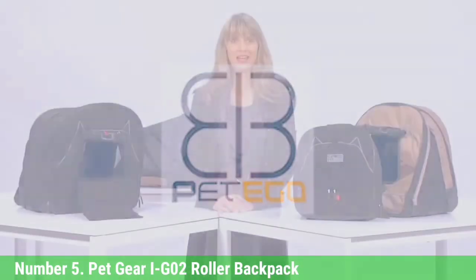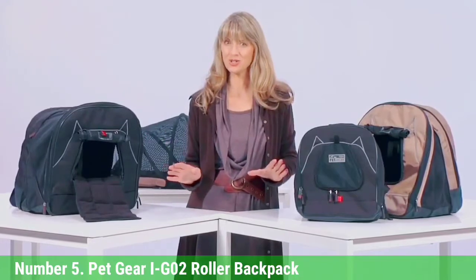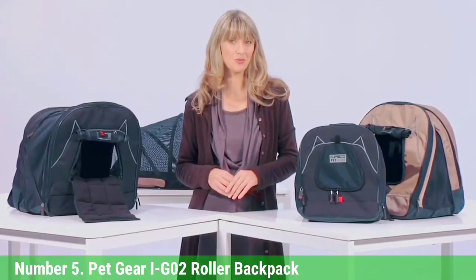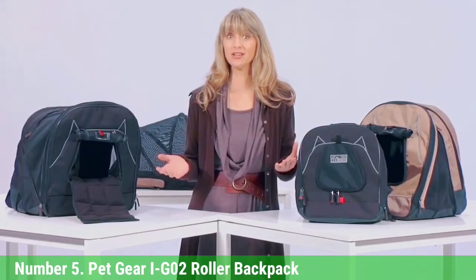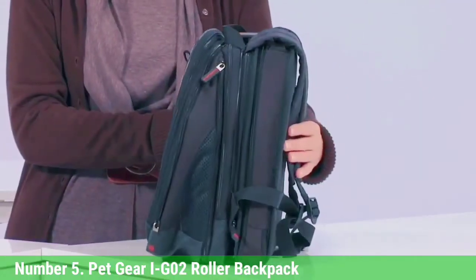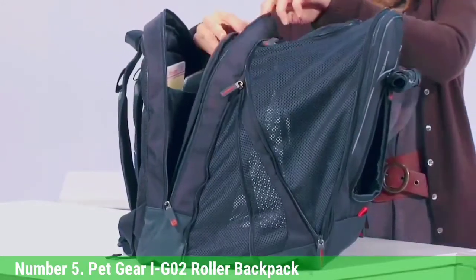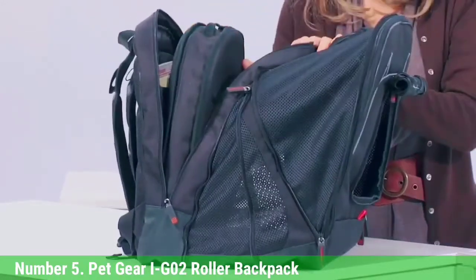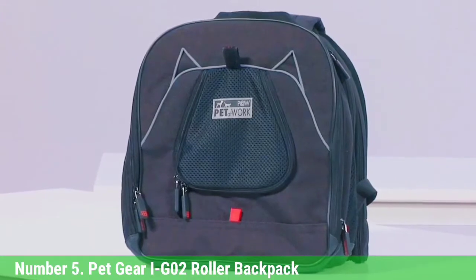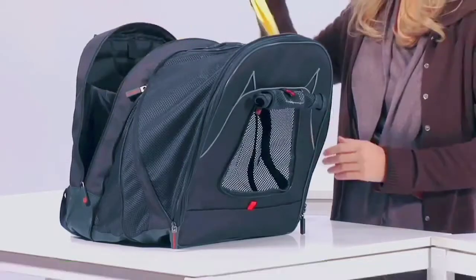Number 5: Pet Gear IG2 Roller Backpack. The Pet Gear Rolling Backpack serves several roles — backpack, rolling carrier, car seat, and tote. Although it's slightly higher priced than other carrier backpacks, its multi-use functionality and quality more than make up for the difference. The pack can support dogs of up to 25 pounds and is best for trips on public transportation and in the car. The carrier comes in four sizes to fit a variety of small breed dogs.